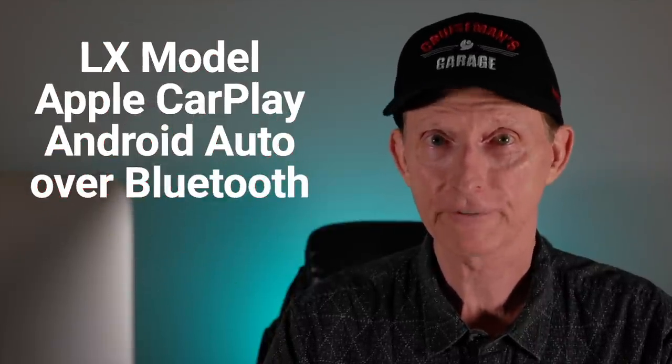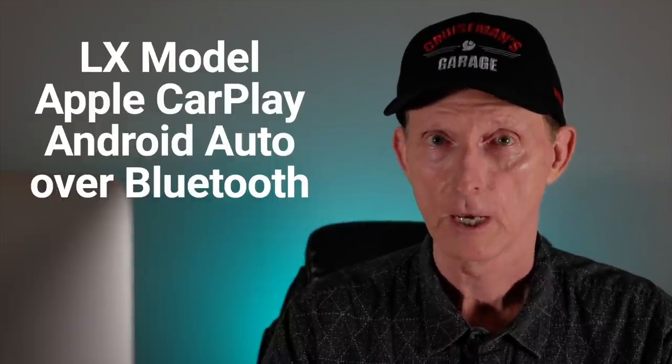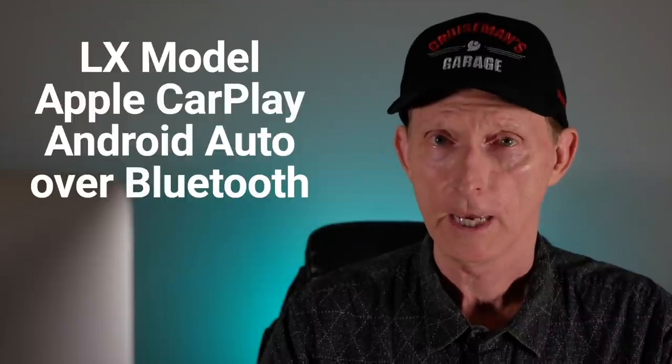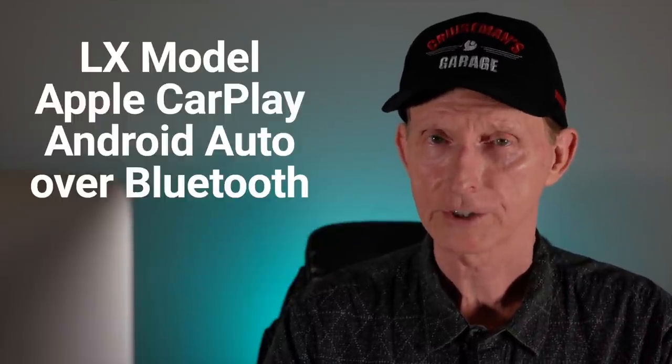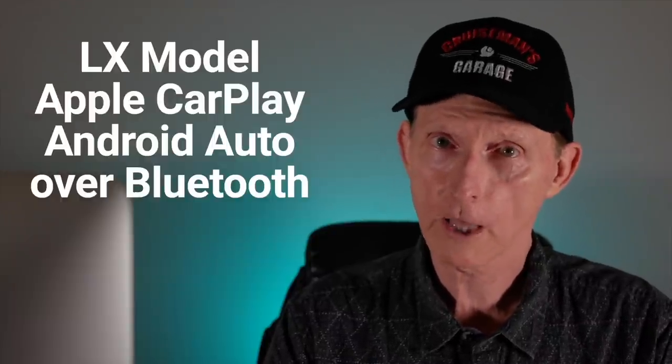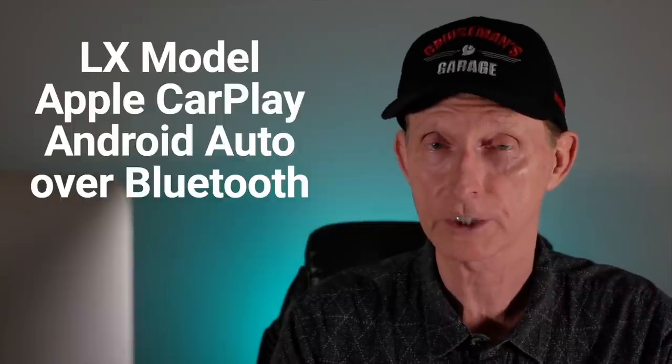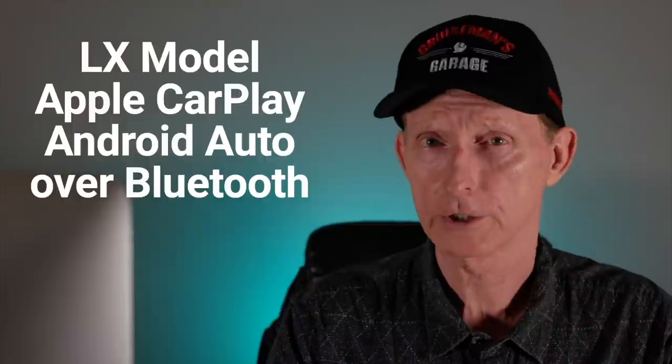My last feature for this LX model is wireless Android Auto and Apple CarPlay. You should not have to plug your phone into the glove box to use these features. The glove box doesn't really have a lock on it, so if you walk away from the bike you're leaving your $1,000 cell phone potentially exposed. Some cars now come with wireless CarPlay and Android Auto, and I think Honda's premier motorcycle should come with the same thing.